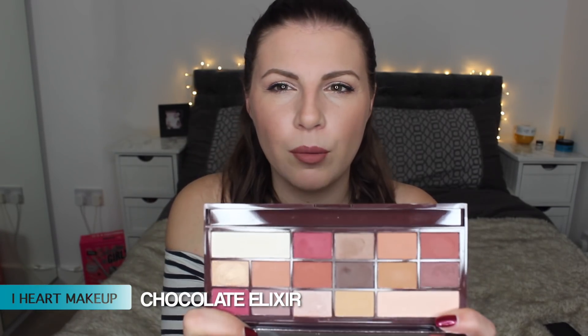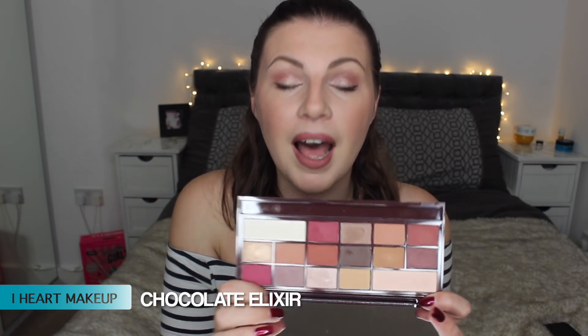I'm going to kick off with the palette that I used today — it's one that I've been using a lot over the last week or so. It's the I Heart Makeup Chocolate Elixir. I Heart Makeup is like the Makeup Revolution brand.